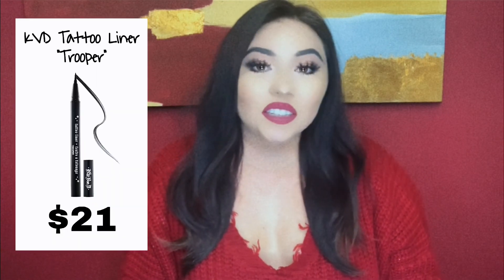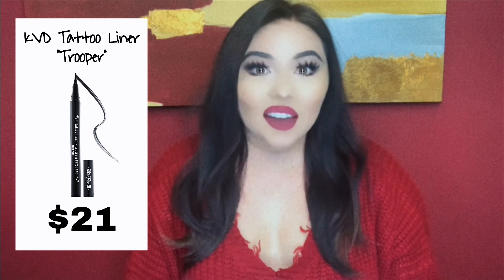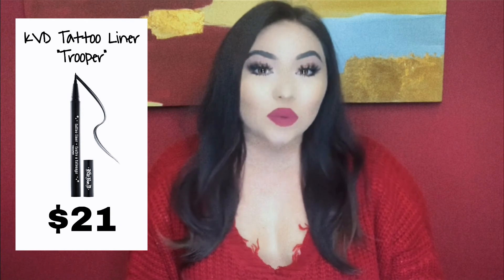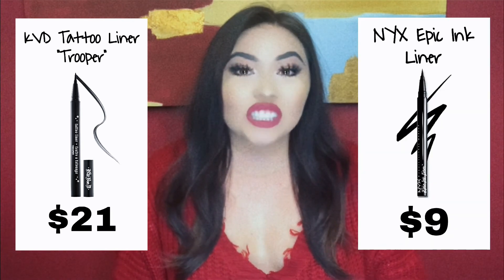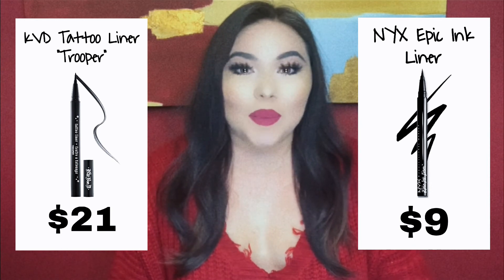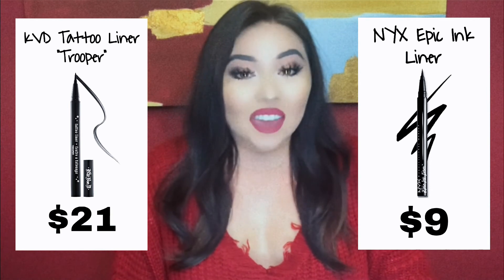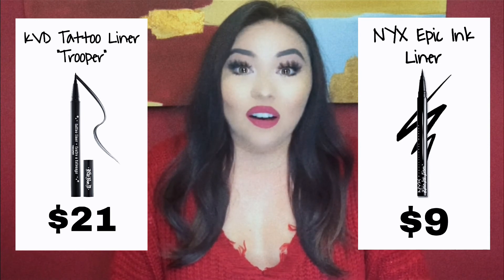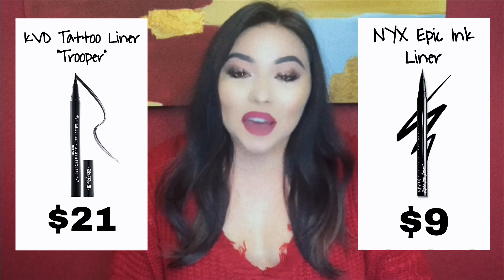Let's get into eyeliner. For the liquid eyeliner, the high-end one would have to be the KVD Tattoo Liner in Trooper — it's just a very black eyeliner with a precise tip — but it's $21. The dupe for that is the NYX Epic Ink Liner, and it is $9. I used to use the KVD one until I found this dupe. Now whenever I do wear eyeliner, it has to be the NYX one. And you guys know my eyes are super sensitive — this eyeliner does not irritate them at all.